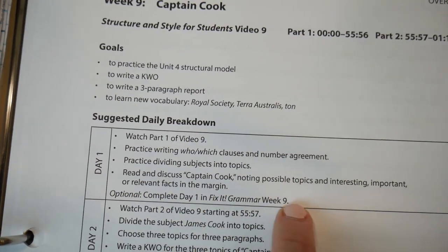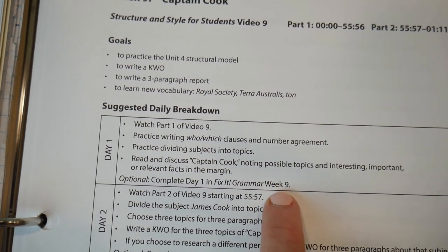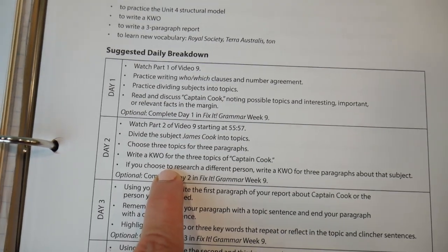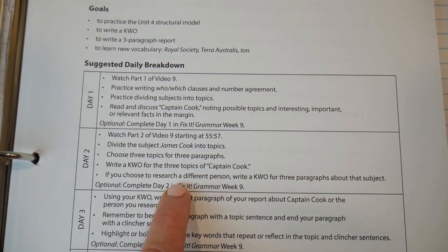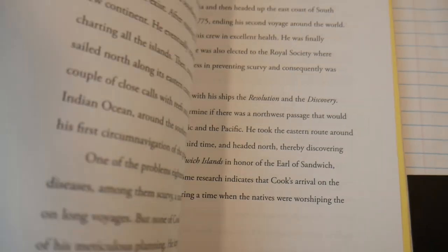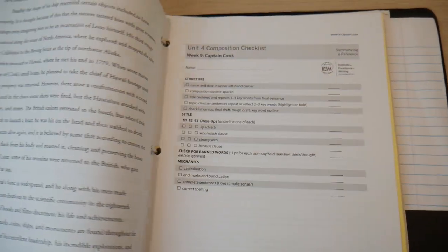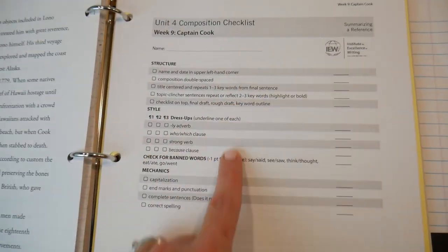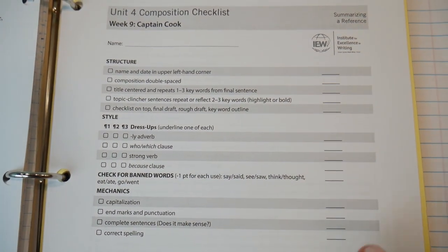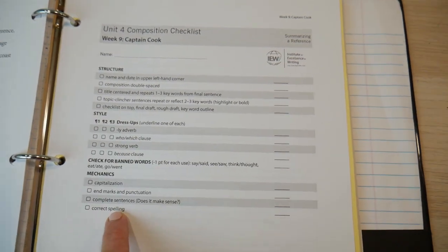Fix-it Grammar is optional — they do suggest lesson plans for it if you choose to do it alongside. We do Fix-it Grammar, but we're not aligned with this book. On day two, watch part two — they can just do this on their own. You don't have to know what's going on if your child is very independent and efficient. If you do need to know, you can follow those gray boxes in the teacher manual. At the end of each lesson you get a checklist — this is really what you need to know. You just go through it, read what it says, and give them the points. There is a suggested point scale online.